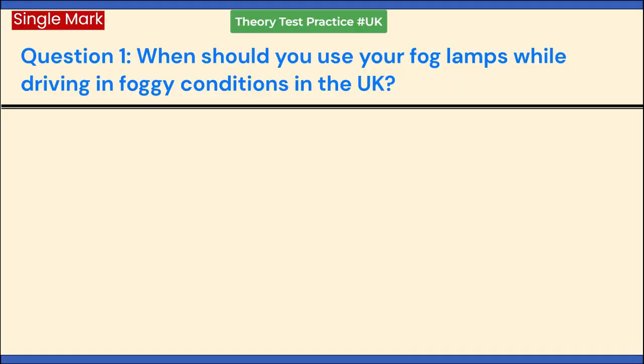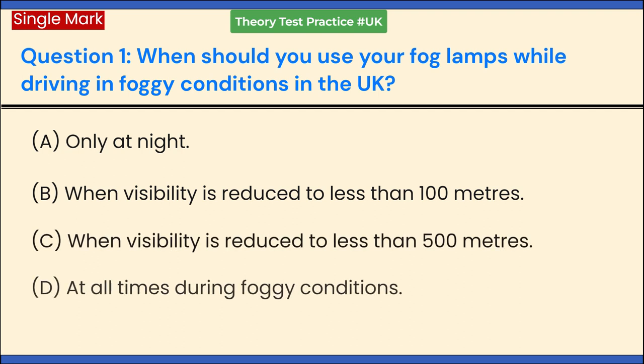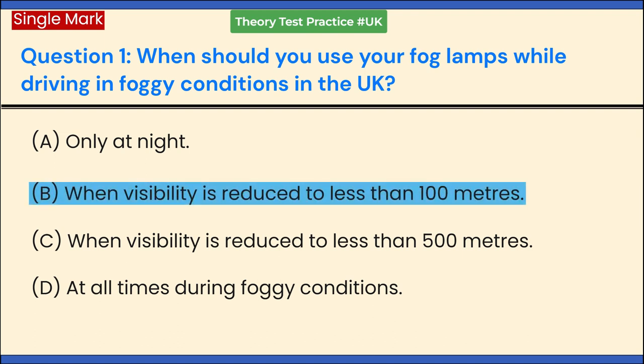When should you use your fog lamps while driving in foggy conditions in the UK? a. Only at night. b. When visibility is reduced to less than 100 meters. c. When visibility is reduced to less than 500 meters. d. At all times during foggy conditions. Answer: b. When visibility is reduced to less than 100 meters.